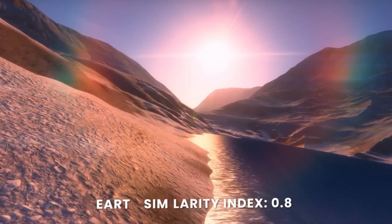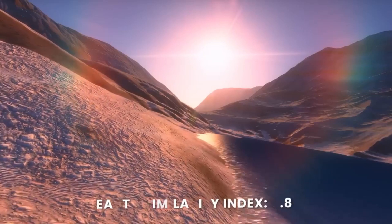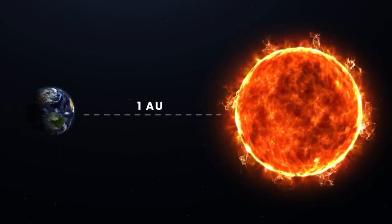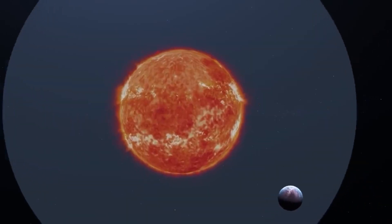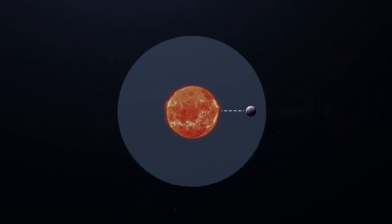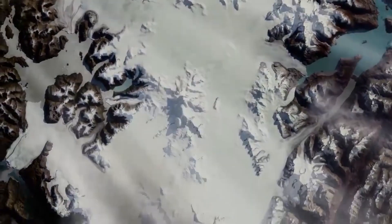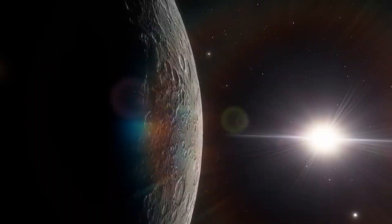Because of the low energy output, the habitable zone around the red dwarf GJ667C is located very near to the star, ranging from 0.11 AU to 0.23 AU, and is entirely contained within the orbit of Mercury. In comparison, Earth is located about 1 AU from the Sun — our planet would be an ice world if it orbited star C at that distance. GJ667Cc orbits its parent star eight times closer at approximately 0.12 AU, revolving around the red dwarf every 28 days.